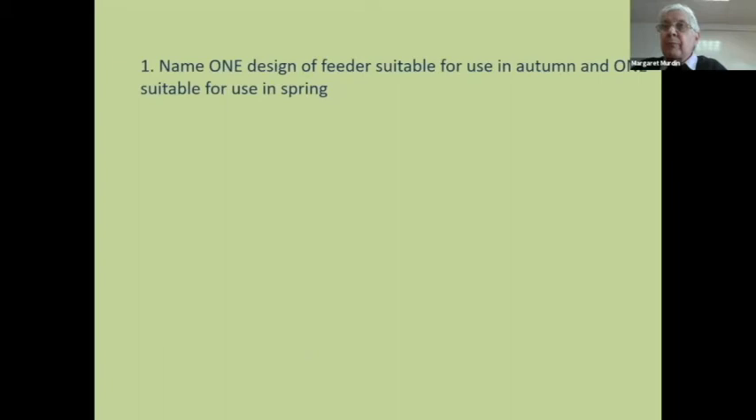Here are some examples of what you're likely to find on module one, Section A. Remember that for the next exam it will all be online — done via an online examination program called Inspira. That doesn't mean you've got more time or that you can write for a long time. For example: name one design of feeder suitable for use in autumn and one in spring. That requires two answers. A feeder suitable in autumn: Ashforth or Miller. One suitable in spring would be something like a rapid feeder or a contact feeder. All you need is one of each — two simple answers.